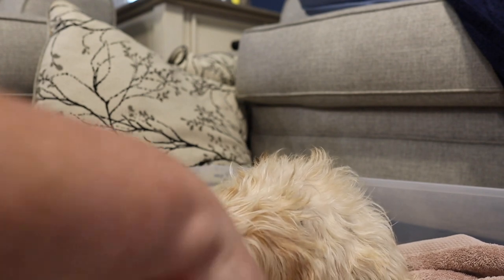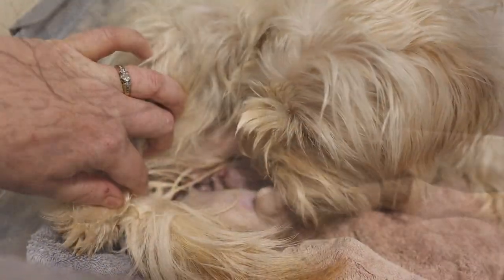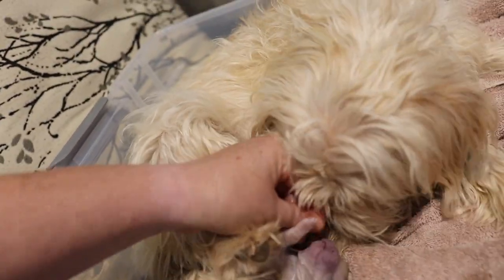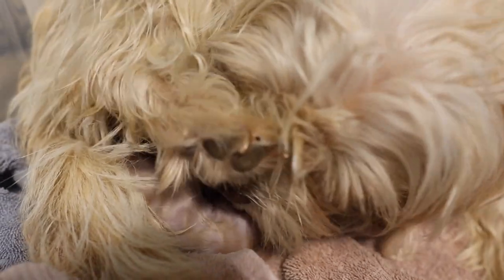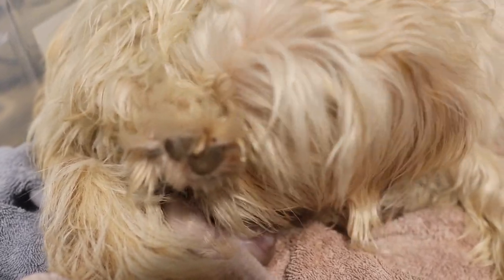It just needed a little help. Here's that baby. He's breathing — make sure he's breathing. Let's make sure his little nose is free. Oh my goodness, look at that sweet puppy. You take care of your baby, take care of little baby.